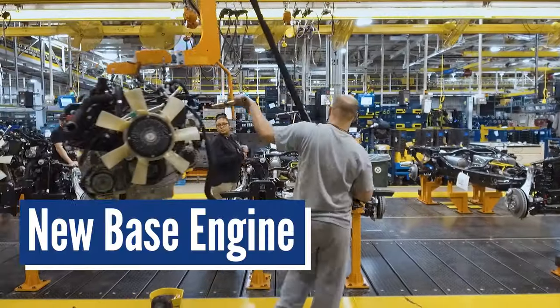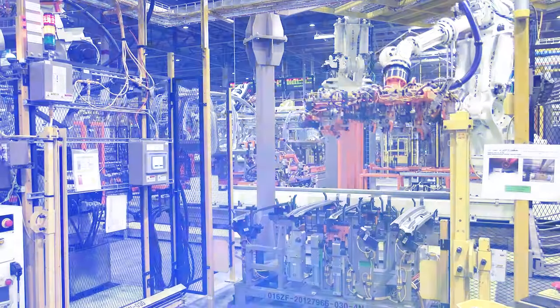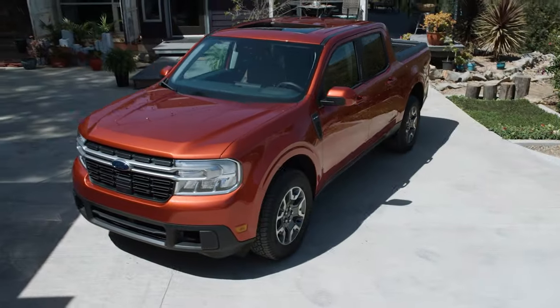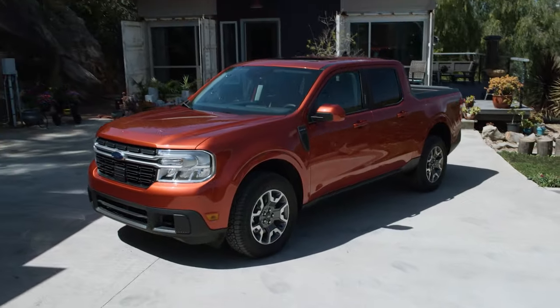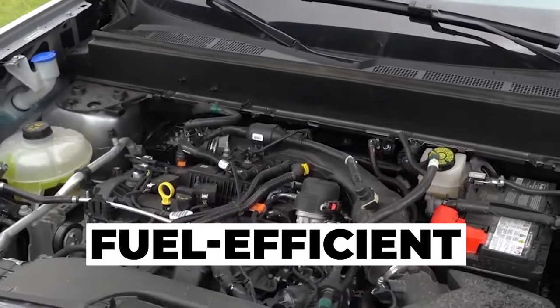New base engine. In its three years of production, the Maverick has achieved a level of success that was previously unheard of. Over 100,000 examples of this compact truck have already found loving homes, with the fuel-efficient engines under the hood being a major selling point.